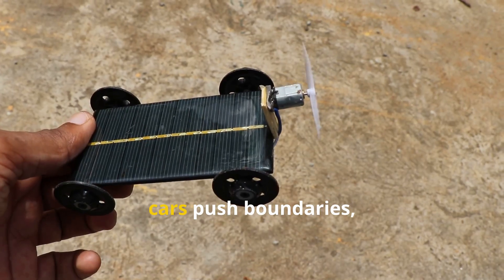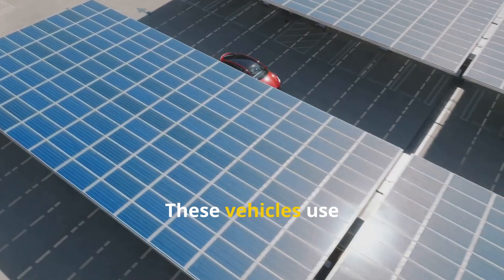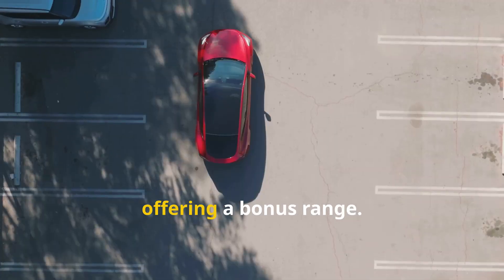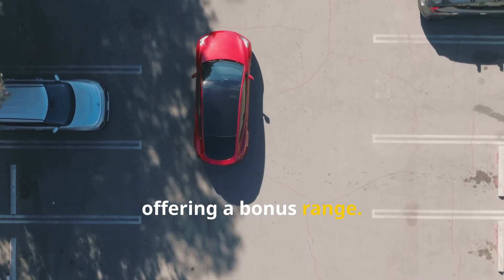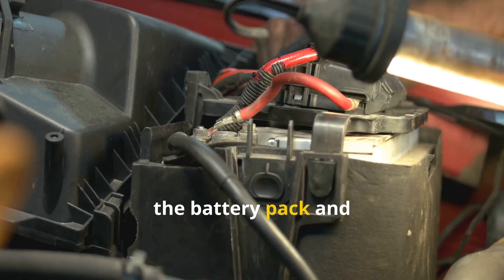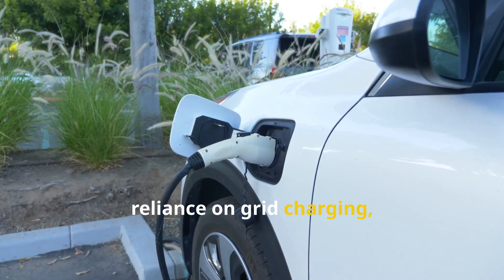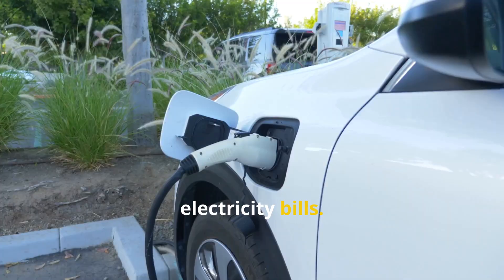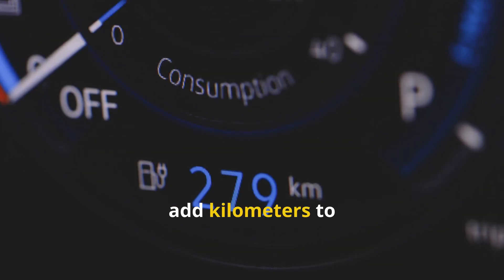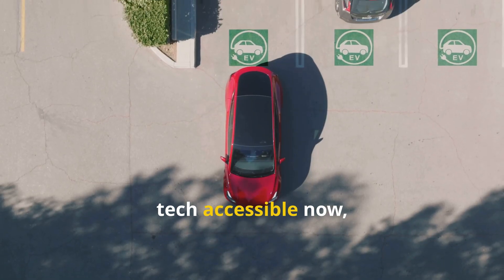While fully solar cars push boundaries, solar-assisted electric vehicles are more practical. These vehicles use integrated solar panels to supplement the main battery, offering bonus range. The panels act as a trickle charger, feeding power to the battery pack and offsetting energy consumption. This reduces reliance on grid charging, lowering electricity bills. Depending on sunlight, these panels can add kilometers to the car's range daily, making solar tech accessible now and bridging the gap to energy independence.